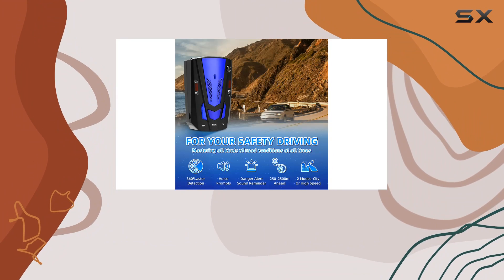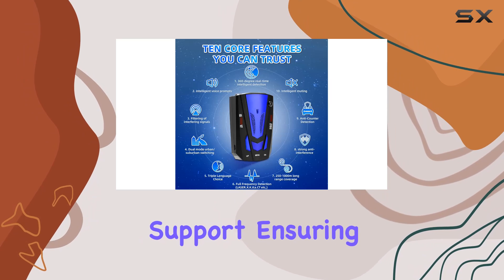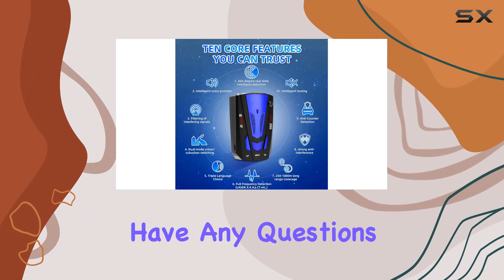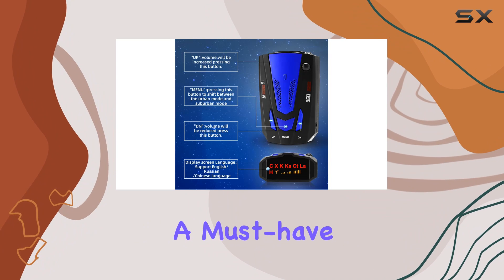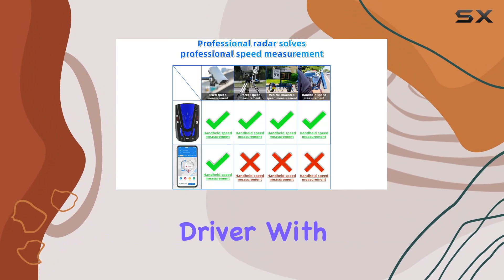Kudos to the customer service team — they're committed to providing excellent support, ensuring you're never left in the dark if you have any questions or concerns. Overall, the Voice Speed Alert Pro is a must-have for any safety-conscious driver.